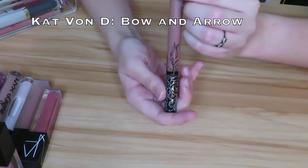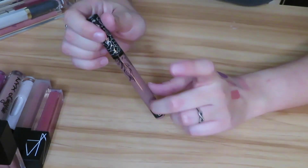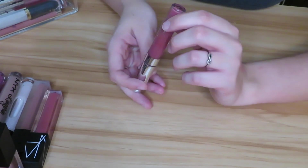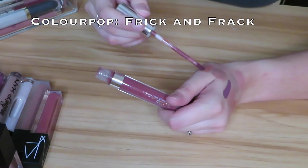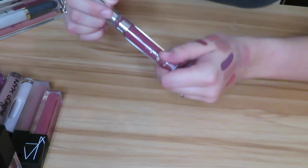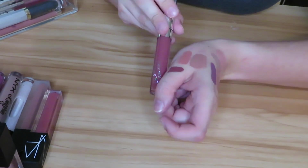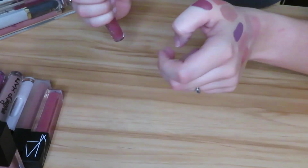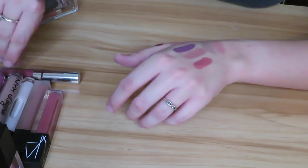Next we have the shade Bow and Arrow from Kat Von D. I really love this one so I'm just going to go ahead and keep it. Next we have the ColourPop Ultra Satin Lip in the shade Frick'n Frack. I bought this as a recommendation from Kathleen — it's a pretty dark color. Honestly it looks darker on the swatch than in the bottle, but it's definitely different than anything I have and I don't even know if I've actually worn this, so I'll be keeping that.